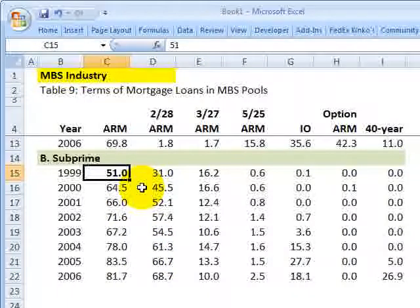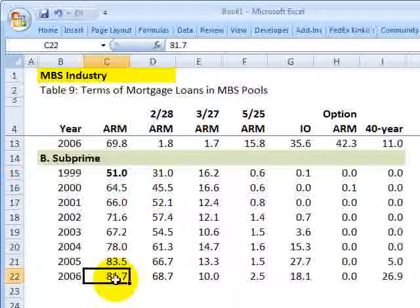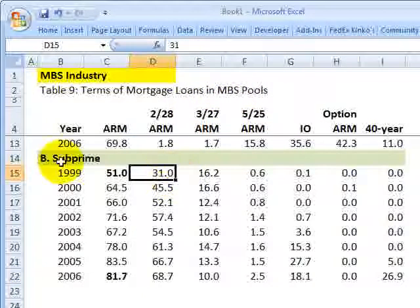Adjustable rate mortgages increased from 51% to 81%. This refers to mortgage loans in mortgage-backed security pools, and these are specifically just the subprime segment.